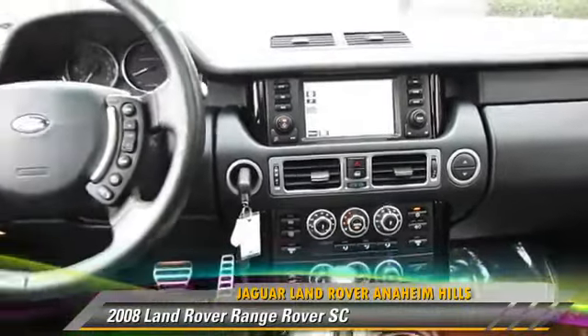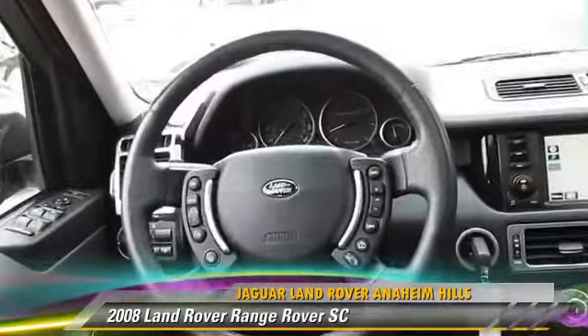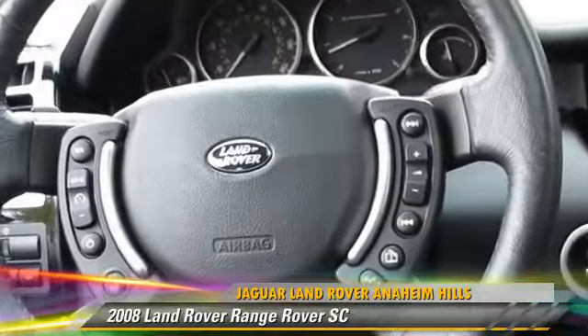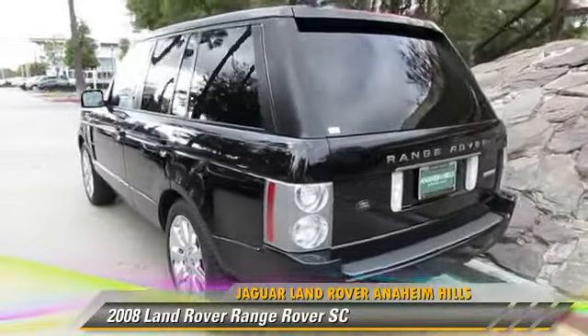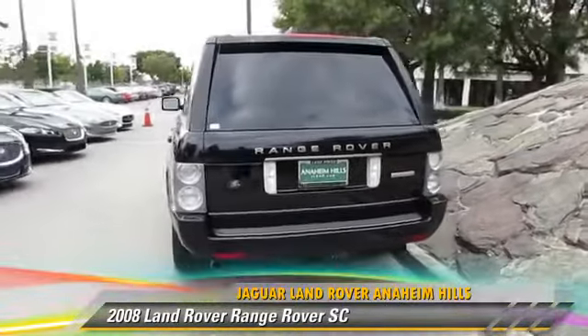Comfort and convenience features include satellite radio, backup camera, Bluetooth wireless, navigation system, and air suspension. Give us a call to schedule your test drive today.